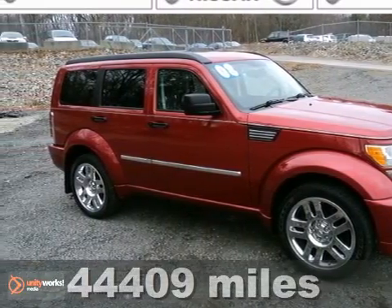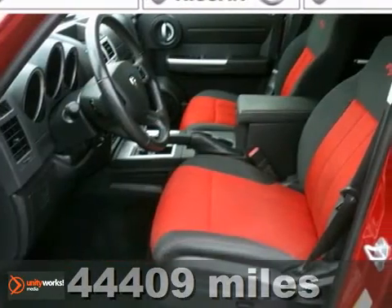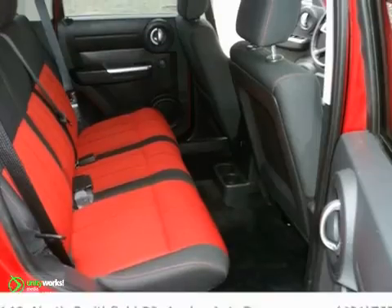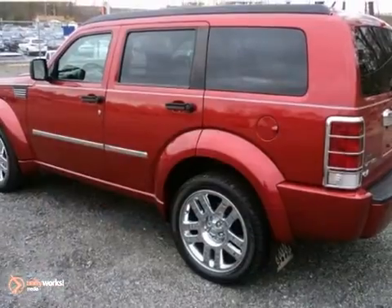Imagine yourself behind the wheel of this good-looking 2008 Dodge Nitro RT. This Dodge smells clean throughout, and it appears to be smoke-free. It's nicely equipped with features like the dealer-installed Dark Group, Premium Sound Group, and Sun and Wheels Group. Come in for a test drive today.